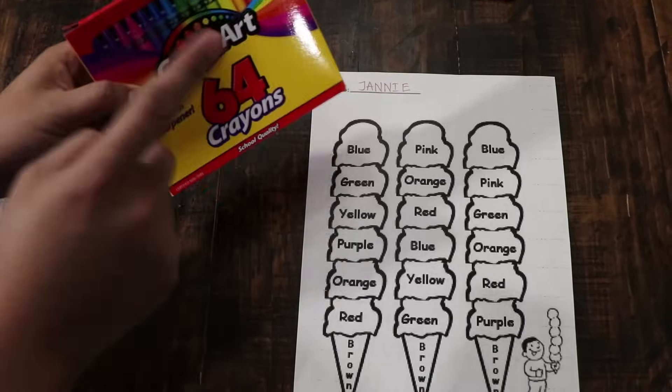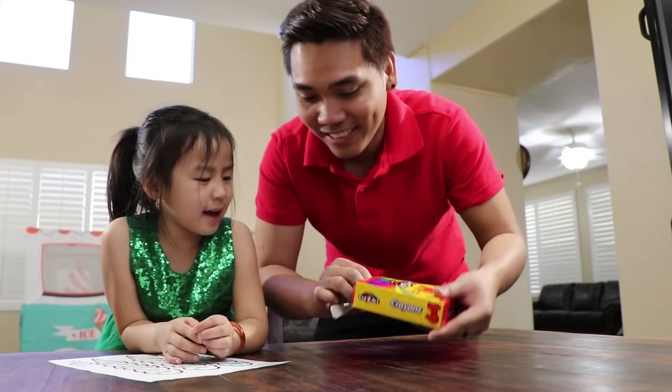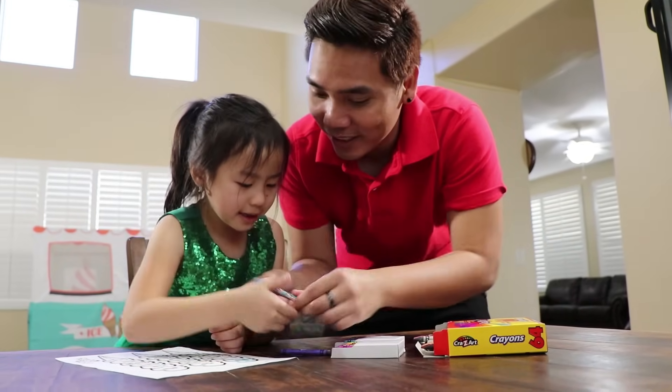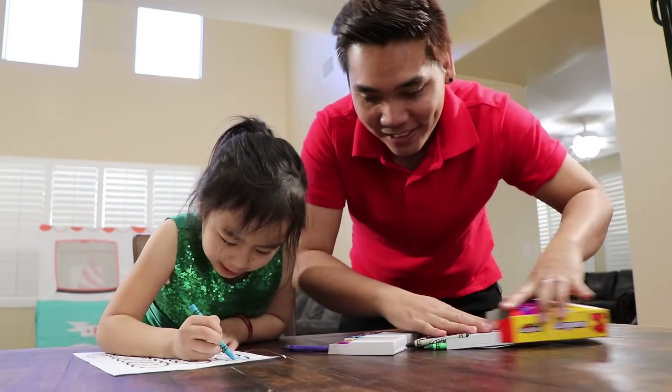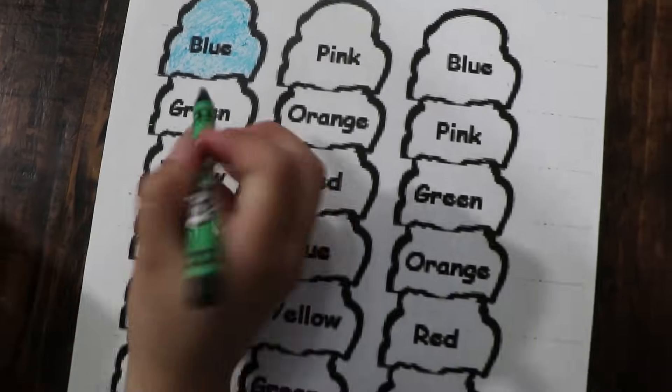Hey Jenny, you have to use a crayon to color the ice cream. Oh, I need a blue crayon. Okay, it's right here. Use it. Look at the color. I need green next. Okay, here. Thank you. Awesome.